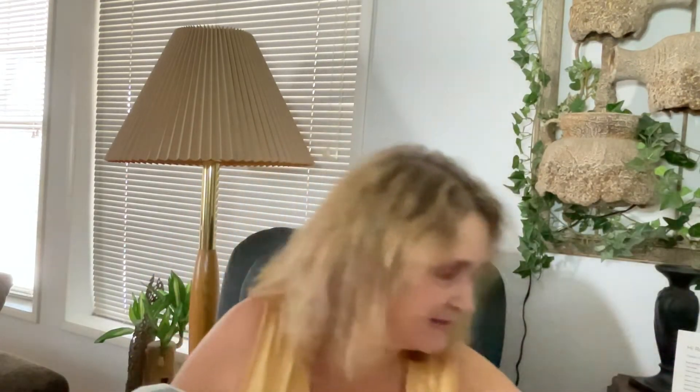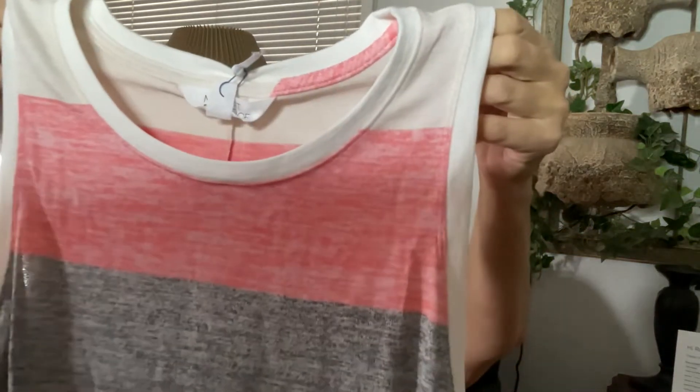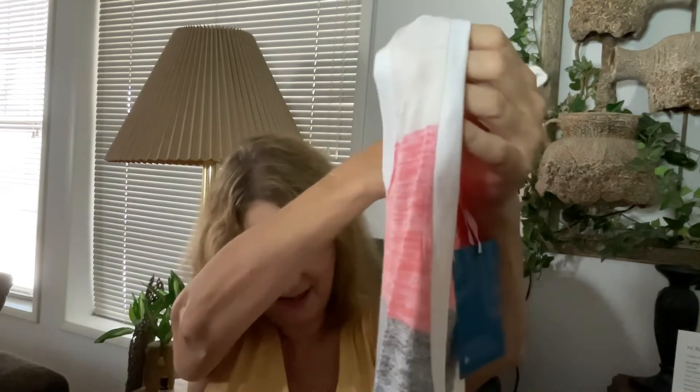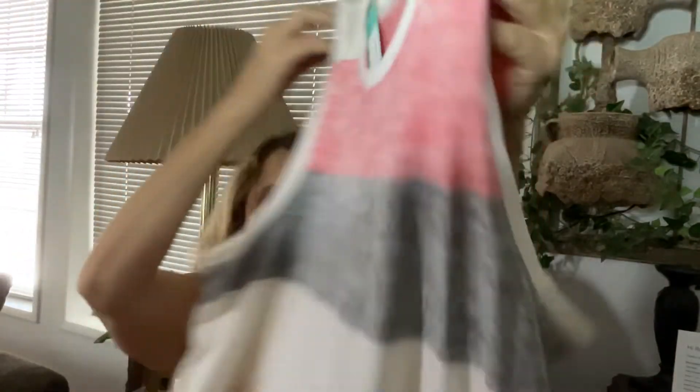The last top is from Market and Spruce, and I thought this was cute. These are all larges. Look at how cute — the colors kind of pop so it doesn't look like a regular t-shirt. It's longer in the back and it's got a scoopy hem at the bottom. I just thought this was a cute summer tee.